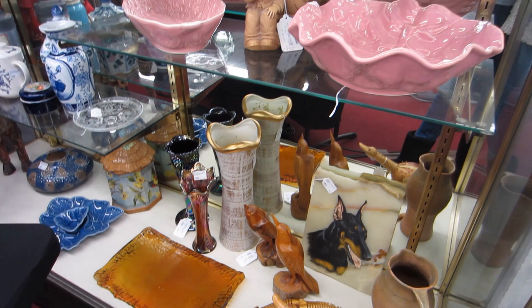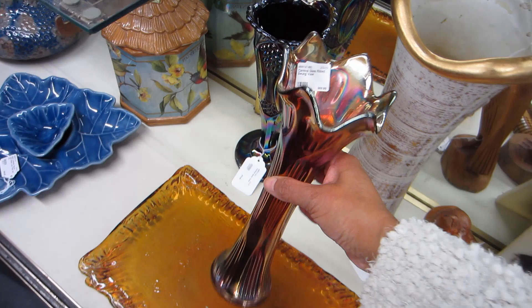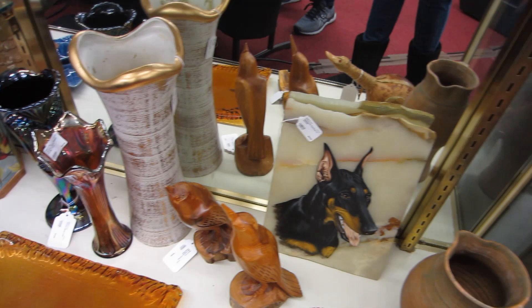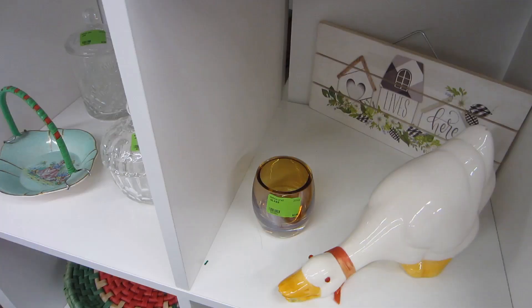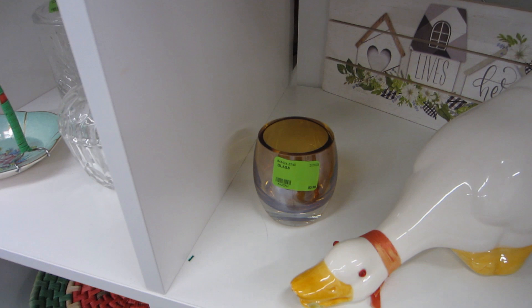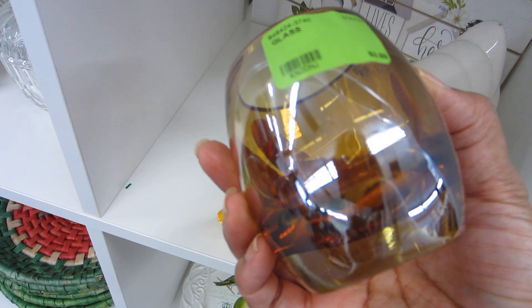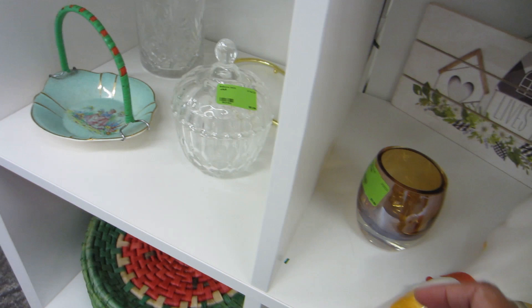Looking at more pieces in Danny's section — I really liked that iridescent vase, those colors were stunning. I also noticed what everyone thought was a Glassybaby, but it turned out to be a Mikasa votive candle holder — kind of their version of the Glassybaby votive.